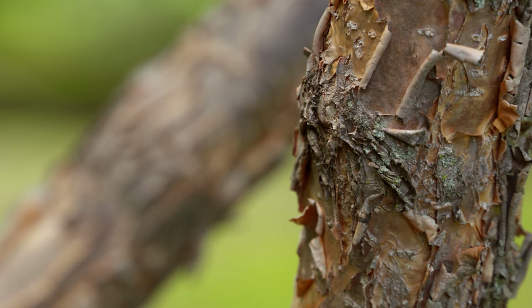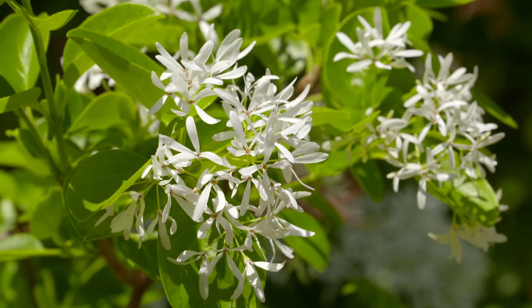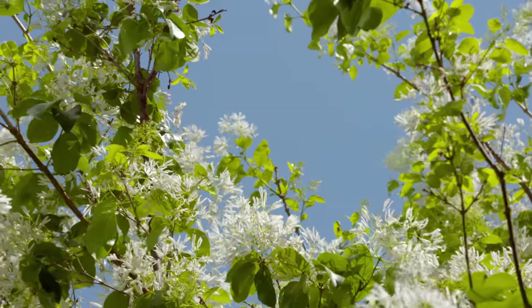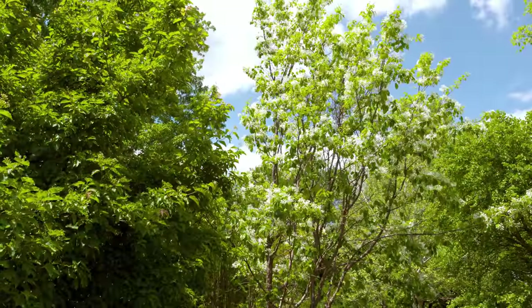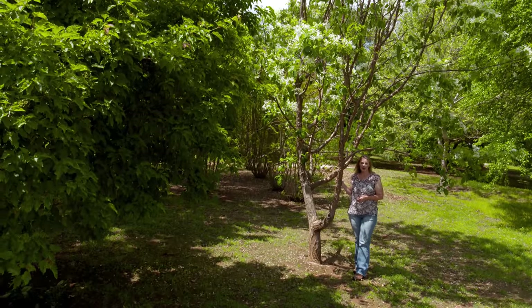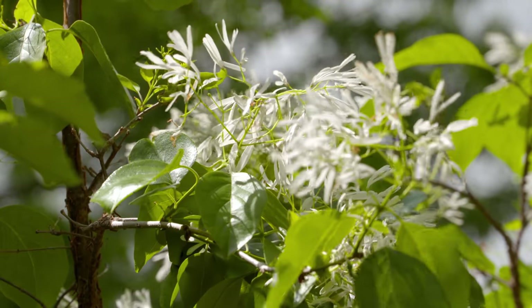Both fringe trees appreciate a moist, fertile soil, which might not be ideal for all landscapes. But here at the Arboretum, in a kind of a low area where it gets some runoff, it has done fine without any supplemental water for several years now. Without any serious pest or disease problems, you might consider adding a little fringe to the edge of your landscape.